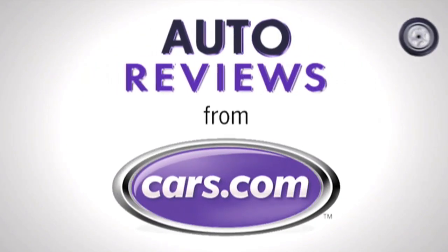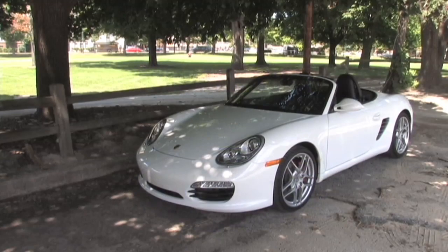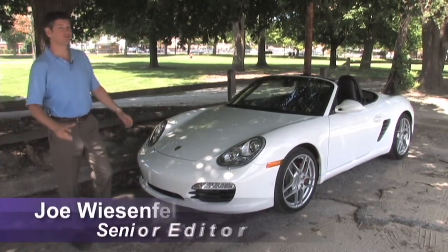Cars.com Auto Review. Hi, I'm Joe Weisenfelder of Cars.com.